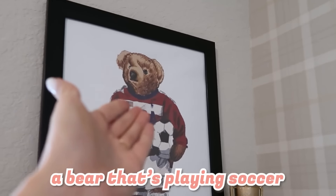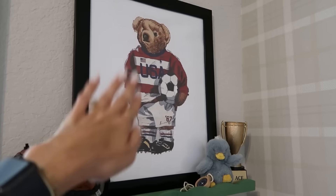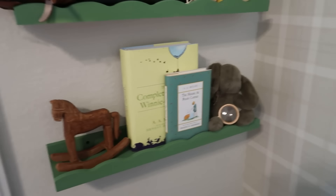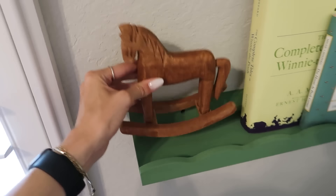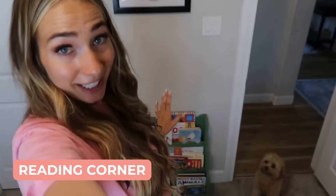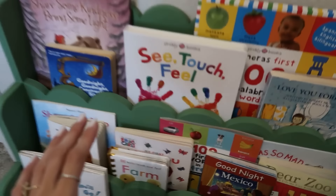Over here we have a bear playing soccer, which is for my dad because he loves soccer. We have more little sports things and fun toys. I got this little rocking horse - it's from Amazon but I think it's adorable - and some Winnie the Pooh stories. I feel like it turned out really cute! Next we have his little reading corner with a little bear playing basketball and more books right here.